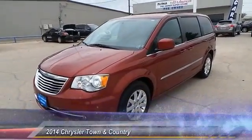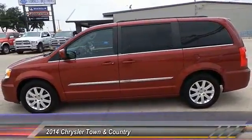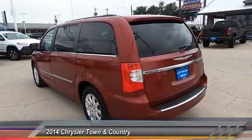The 2014 Town & Country. The Town & Country's V6 engine provides plenty of power while still providing the fuel efficiency you look for in a vehicle. Tow up to 3,600 pounds when your Town & Country is equipped with a towing prep package.